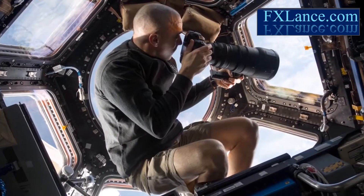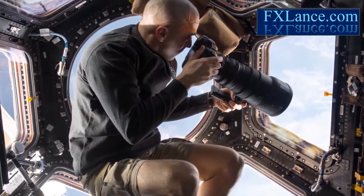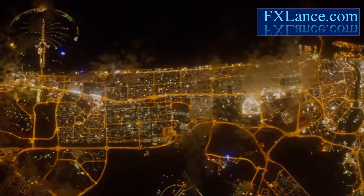Low Earth orbit turns out to be a great place to study the planet below. In recent years, astronauts trained to photograph Earth have gathered data on desert dust, coral reefs, and urban growth,